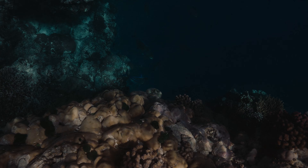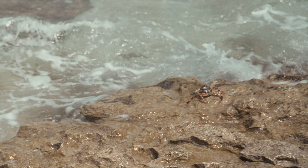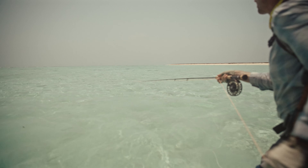The Nubian Flats is, without a doubt, the triggerfish capital of the world. Triggers are extremely, extremely frustrating, but also very rewarding.